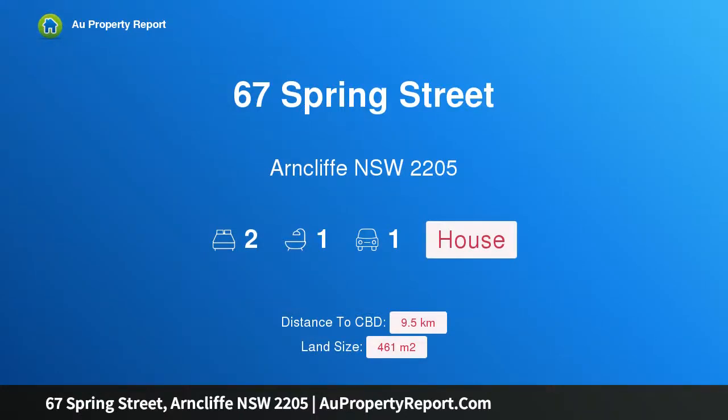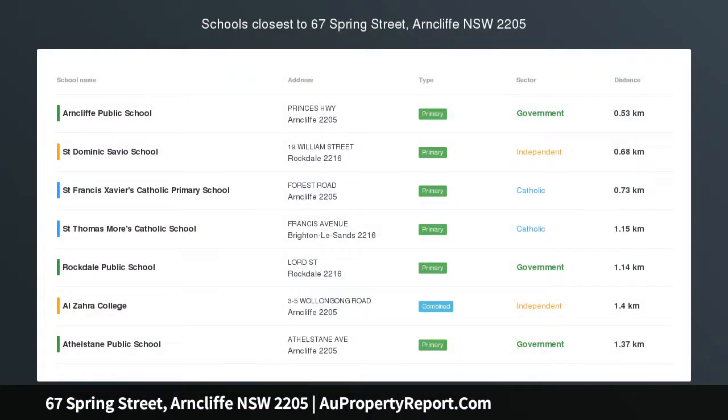Hi, I am glad to introduce property 67 Spring Street, Arncliffe, New South Wales 2205. An affordable home on 461 SQM with dual street access, occupying a level corner block position with a north-facing aspect and dual street access.